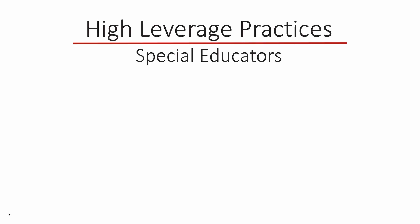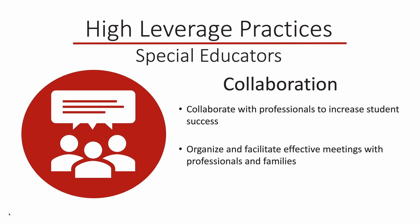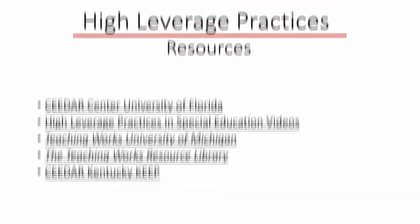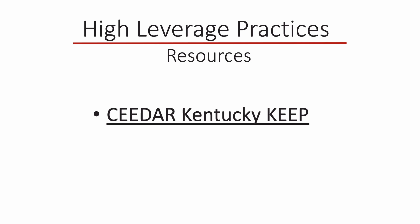The first category is collaboration. The practices which fall under this category are: collaborate with professionals to increase student success, organize and facilitate effective meetings with professionals and families, and collaborate with families to support student learning and secure needed services. The second category is assessment. You can learn more about each of these practices by exploring the resources linked in this module. For example, the link to the Cedars Center at the University of Florida allows you to download a free copy of the book entitled High Leverage Practices in Special Education.